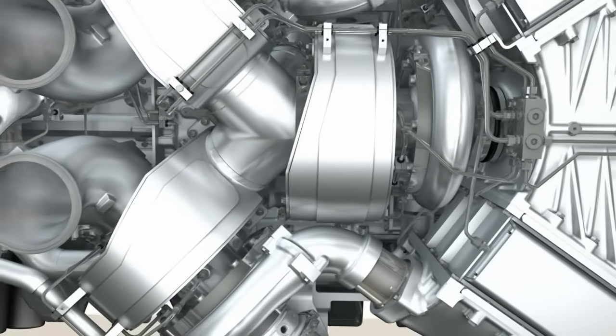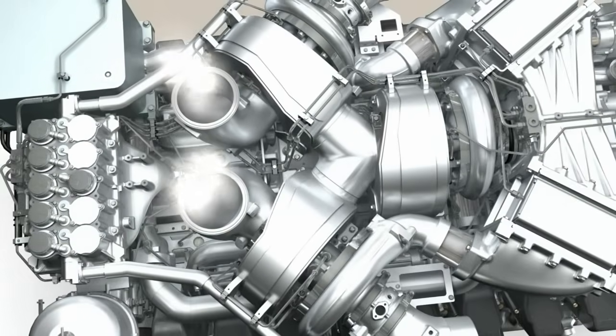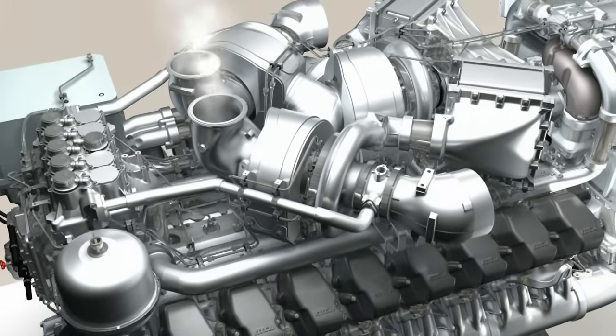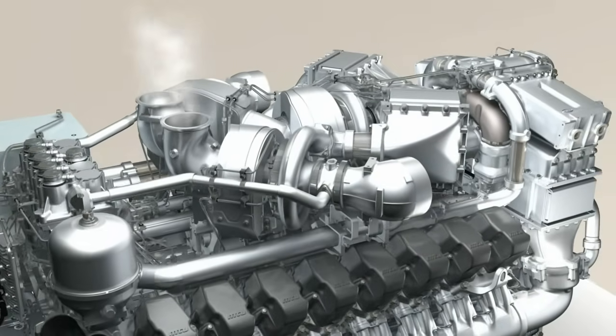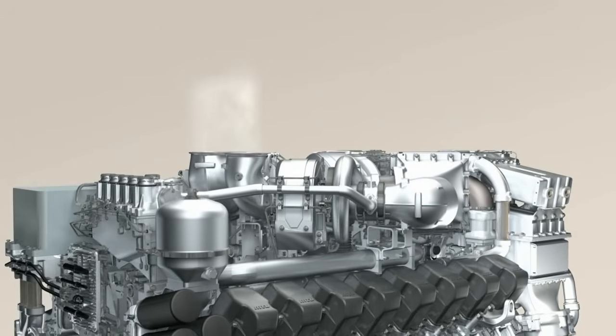Combustion processes which use exhaust gas recirculation need an extremely high injection pressure. This makes it possible to achieve low levels of nitrogen oxides together with low particulate emissions. The low emission exhaust then leaves the combustion chambers and passes on to the turbocharger. The energy from the exhaust stream drives the turbocharger, which in its turn compresses the fresh air, completing the perfect circuit.